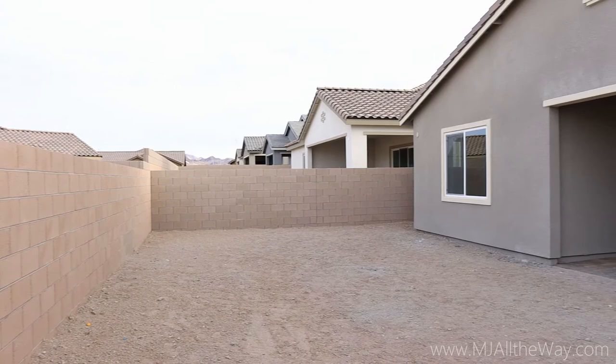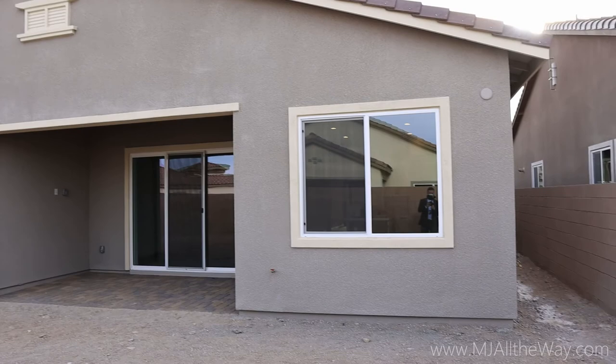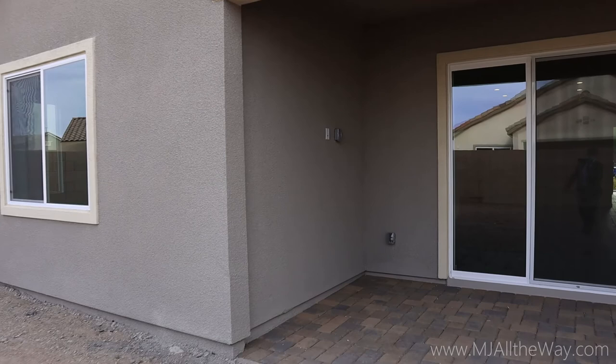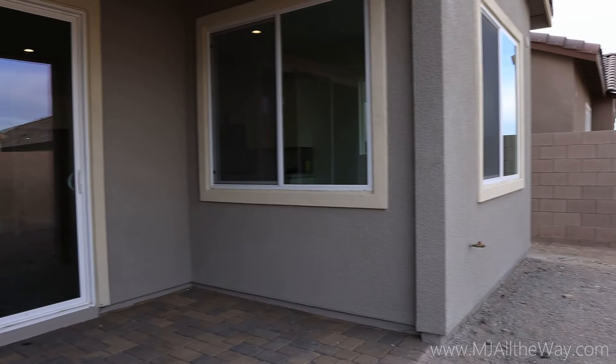Heading out back, you have a very decent-sized yard. The fences, though they look a little low, are about the right height — you can't just walk up and look over unless you're quite tall. The yard is graded so that water flows around the house. The covered patio is paved with pavers, and you have a hookup for your TV as well as a barbecue stub right there. That's going to wrap it up for the tour.